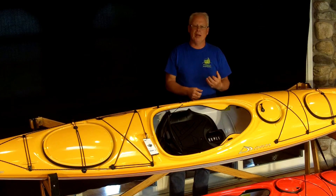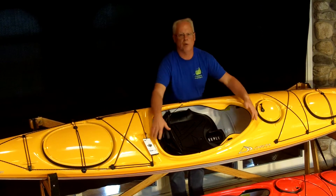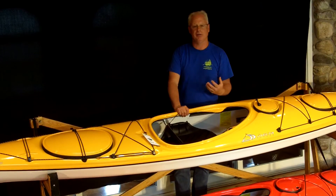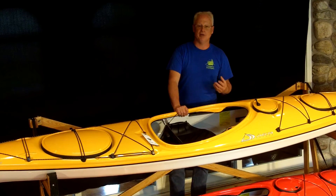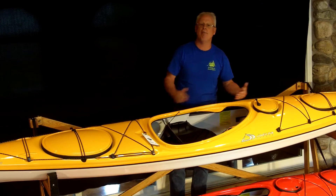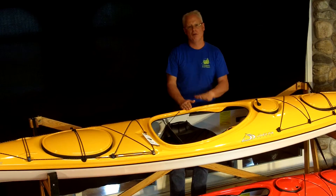The third feature that's been upgraded is the cockpit rim. It's now incorporated into the kayak build itself, which means the rim cannot start to come away from the kayak for any reason.